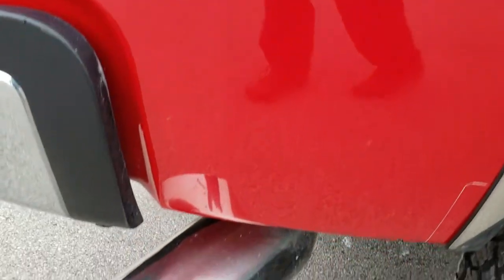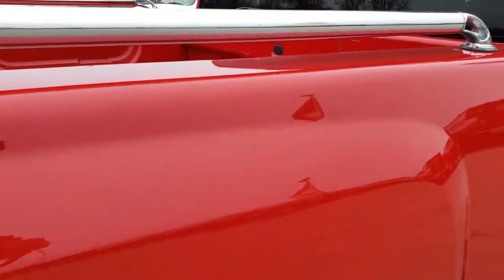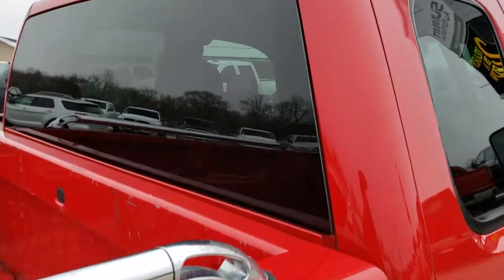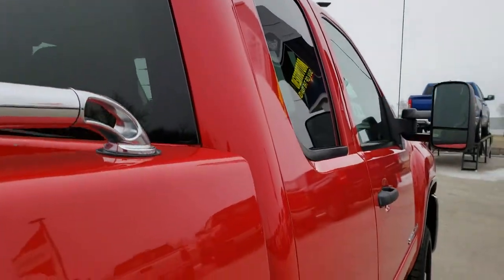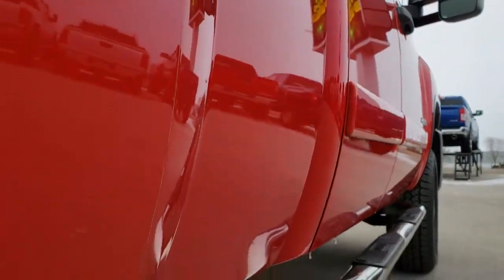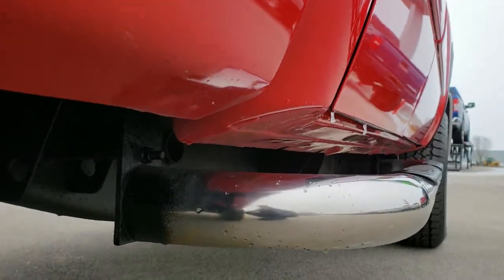We take these HD videos so if you are far away, or even if you're close by and just cannot make the trip down, you can still see the truck, hear the truck, and have confidence in the vehicle you're looking at before you even get here. It has chrome tube bed rails. Speaking of the cab, it looks like it's in really nice shape. And all the way down this side of the truck, excellent condition.